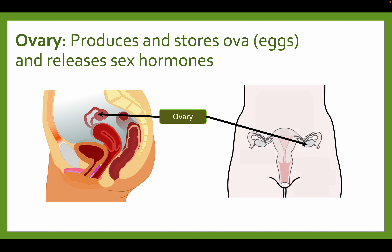The ovary produces and stores the ova — the eggs — and releases the sex hormones. Eggs and sperm will meet together, fertilize, and produce an embryo, which then grows over months into a baby.